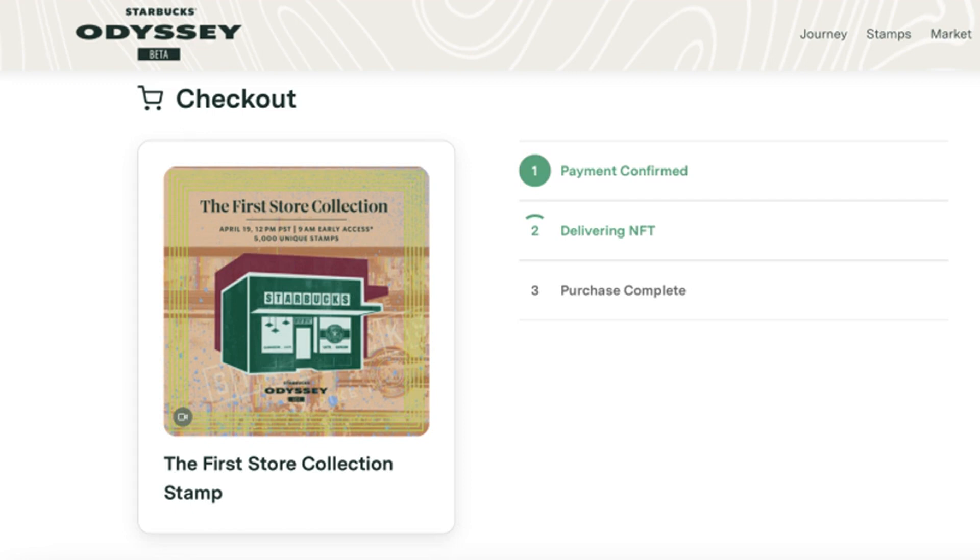The Starbucks First Store Collection — the second NFT drop — is an edition of 5,000 stamps priced at $99. The program limited the initial sale to Odyssey members who had earned at least two unique Journey stamps and had them in their wallet at the time of the sale.